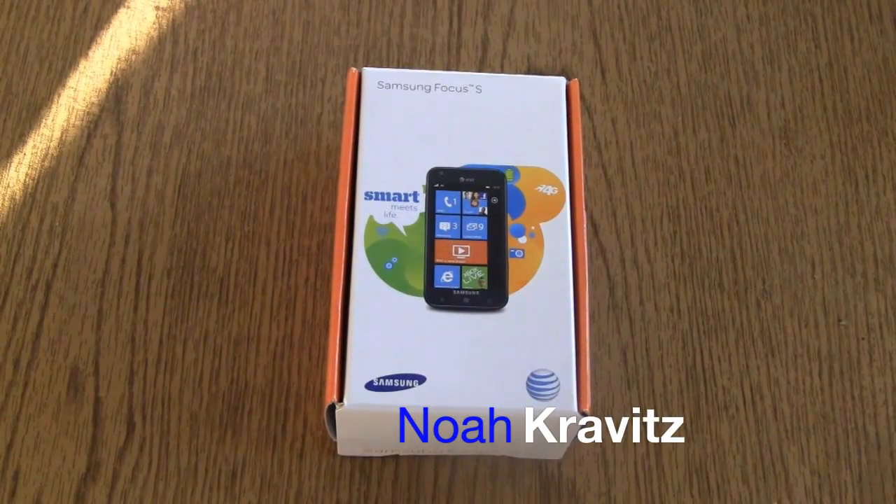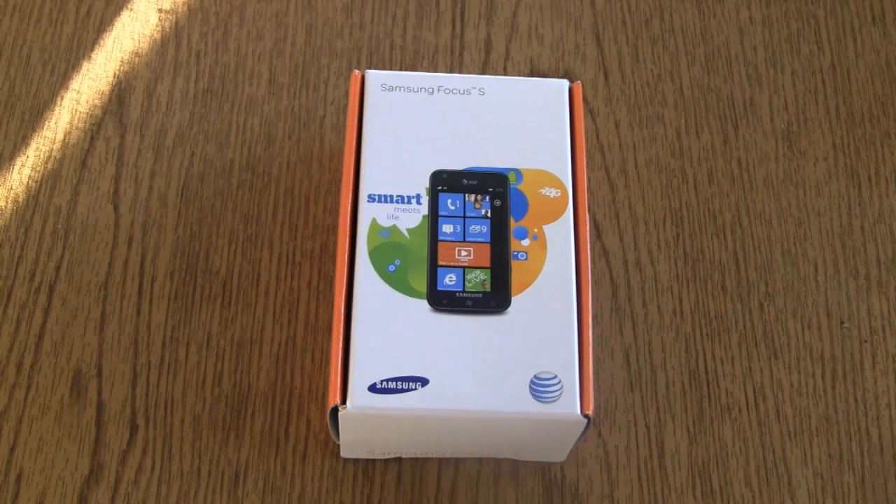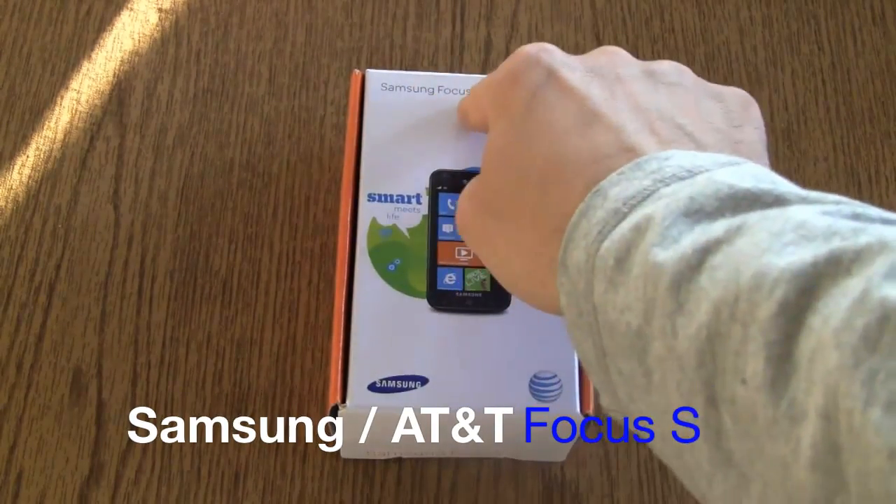What is going on everybody? Happy Thanksgiving is over, Christmas isn't here yet. What about Hanukkah, Kwanzaa and Boxing Day? I'm Noah from TechnoBuffalo and this is the Samsung Focus S.